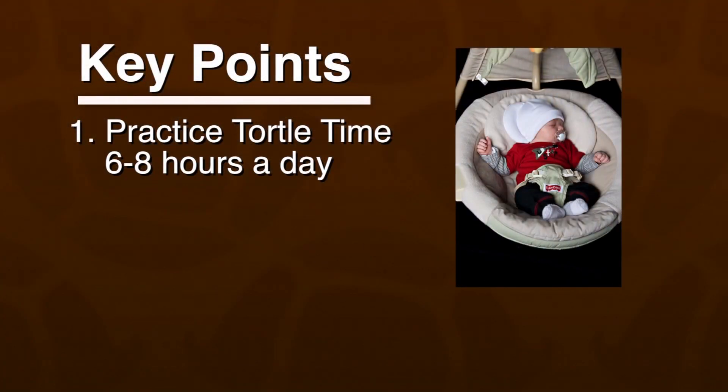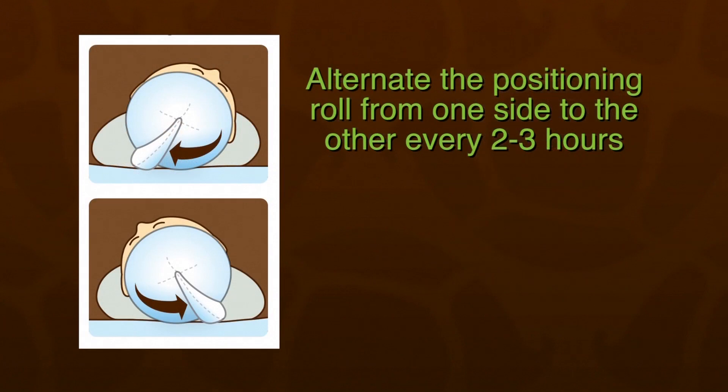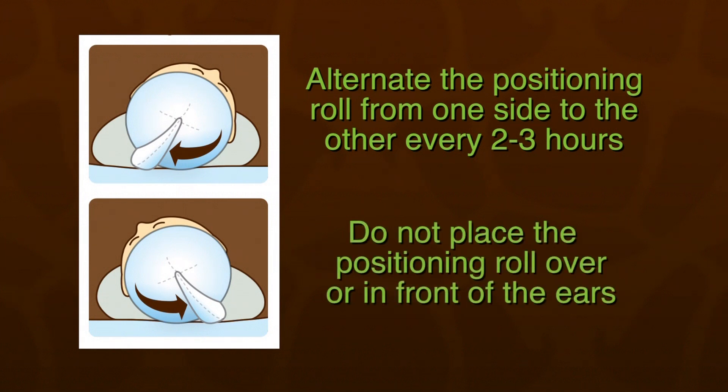For best results, Tortle should be worn a minimum of six to eight hours a day, alternating the positioning roll from one side to the other every two to three hours. Remember, the positioning roll should never be placed over or in front of the ears.